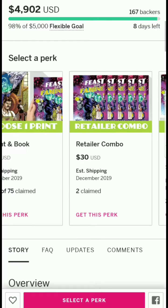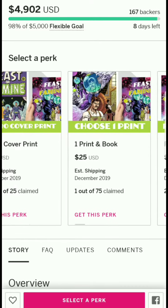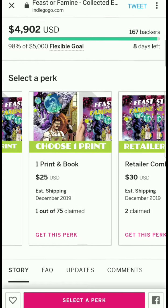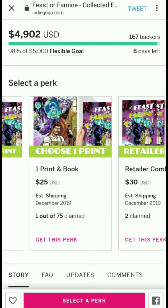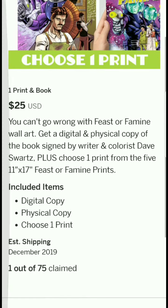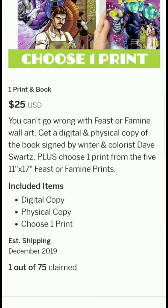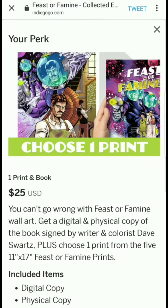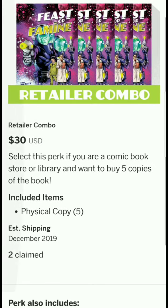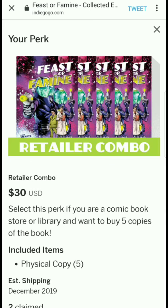There's a lot to choose from, which is good — lots of options. There's a 'one print and book' tier where you choose one 11x17 print from the five prints available.